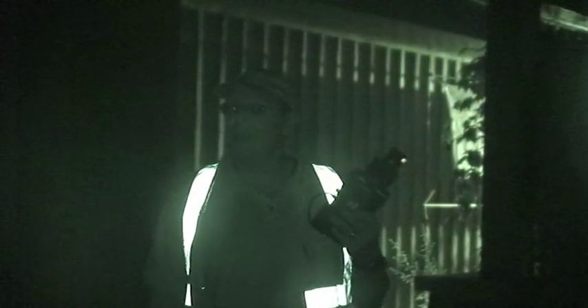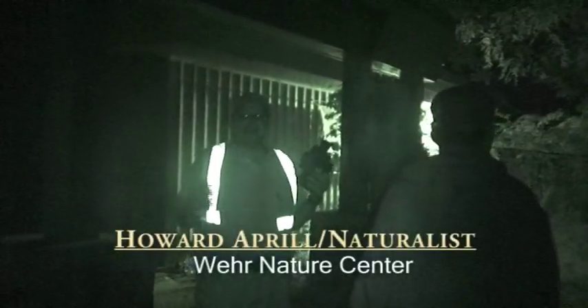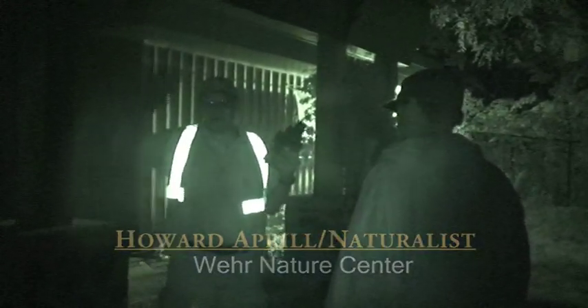We hope to see all of you at a future Wehr Nature Center event like Bug Day or Cider Sunday. Thank you very much for coming out. If you're interested in doing citizen science and bat science, please feel free to come up to me after the program. Thank you very much.